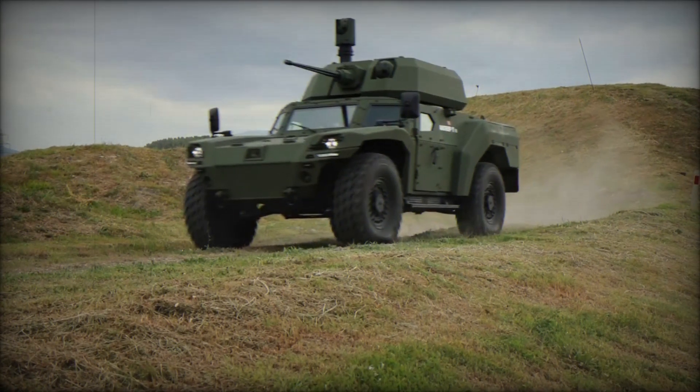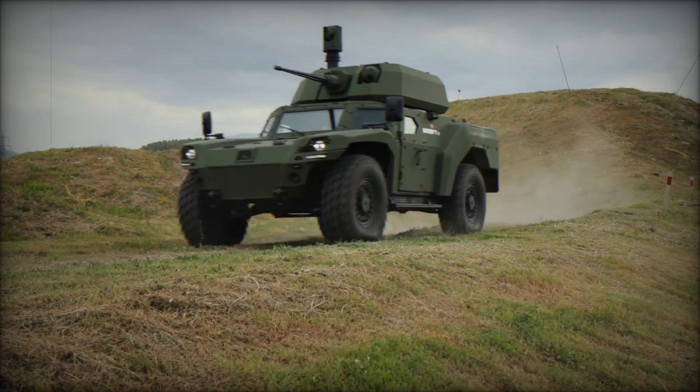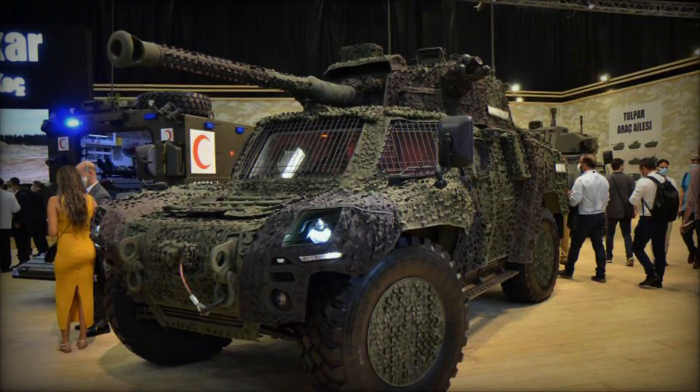The hybrid version is still in development, but its potential is enormous. It will combine the benefits of both engine types, allowing for both stealth mode and high autonomy.